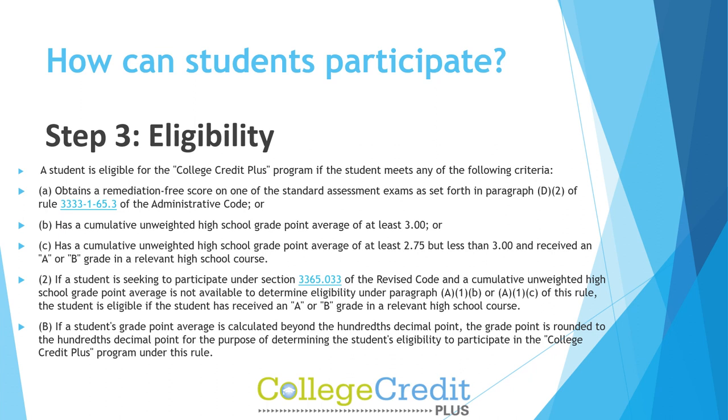If a student is seeking to participate under Section 3365-33 of the Revised Code and a cumulative unweighted high school grade point average is not available to determine eligibility under paragraph A1B or A1C of this rule, the student is eligible if the student has received an A or B grade in a relevant high school course. If a student's GPA is calculated beyond the hundredths decimal point, the grade point is rounded to the hundredths decimal point for the purpose of determining eligibility.